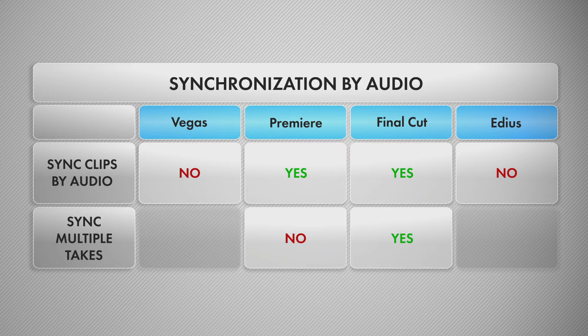Vegas and EDIUS do not come with any audio syncing solutions whatsoever. You can use Pluralize with Premiere and Vegas, but EDIUS 8 is not supported by it directly. You can do an export-import round trip, but in my tests EDIUS failed to export a project with files that have different frame rates.